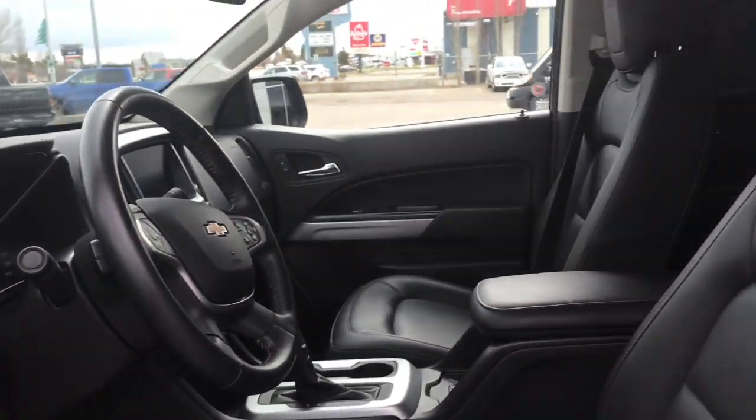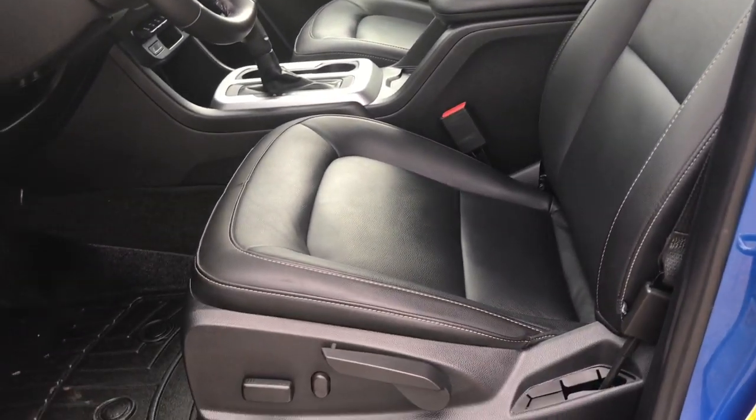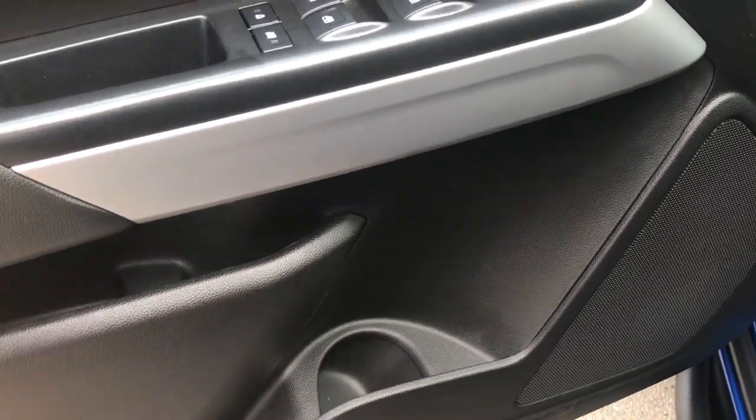Located inside you have gorgeous black leather seating. The driver's seat is powered. Located inside the door here you have your power locks, power windows, adjustable mirrors, and of course your cup holder located in the bottom.